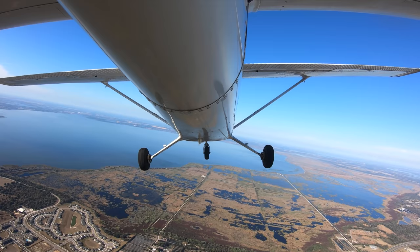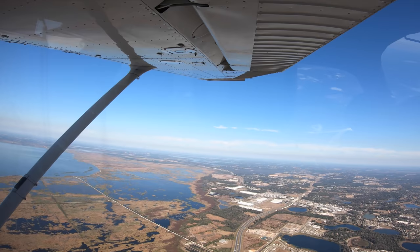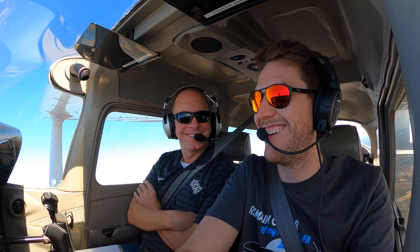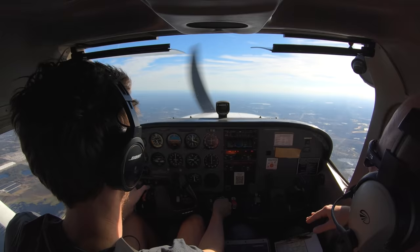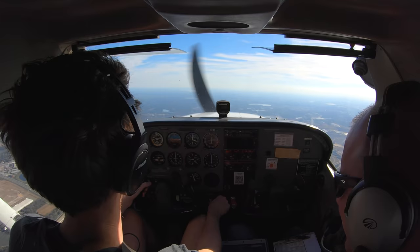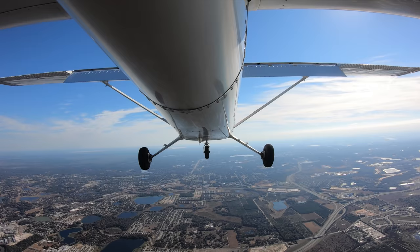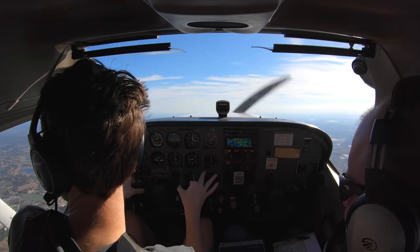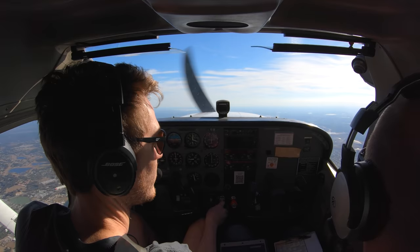All right, that counts. Just a steep turn, right? Yeah. Lake Apopka traffic, Skyhawk 6-7-0 Mike Alpha on the northeast shore of Lake Apopka, 2,500 feet, reduced from slow flight. We've done everything on the pre-maneuver checklist — excellent. Engine fire — go, go! All right, below 110, one notch. Heading and altitude! Sorry — heading and altitude, yes.